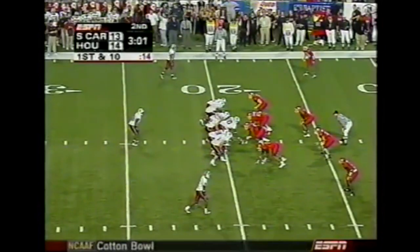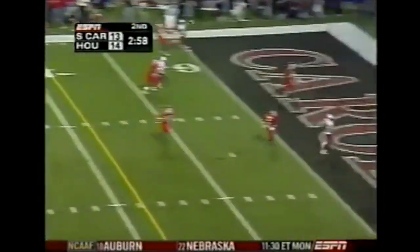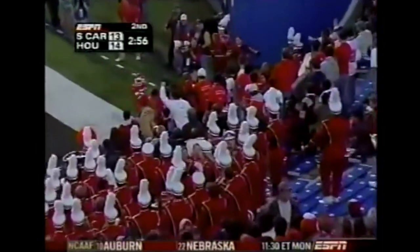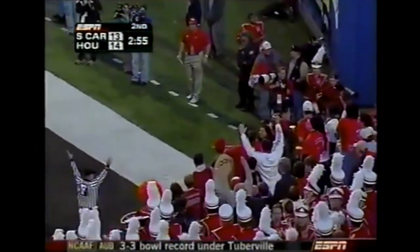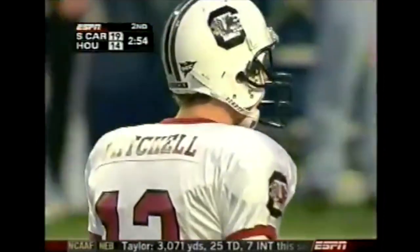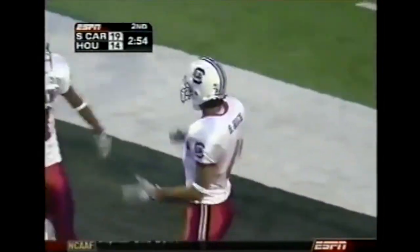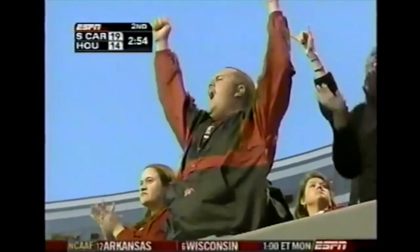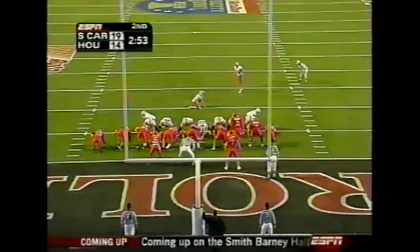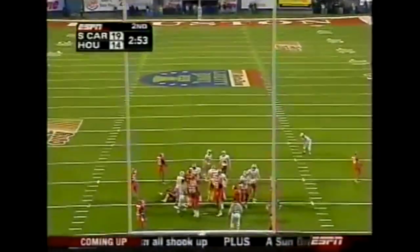Davis motions out of the backfield. Mitchell looks to the end zone for Rice — back corner — caught. Touchdown. Rice used every last inch of real estate to drag a foot — 19-yard touchdown strike, one play after the fumble. And the Gamecocks have the lead. Suckup's extra point is good.